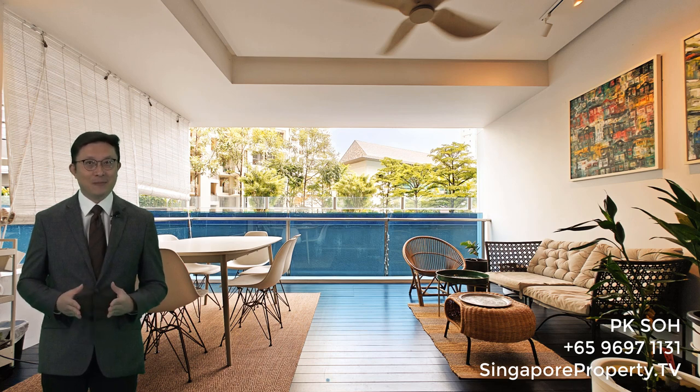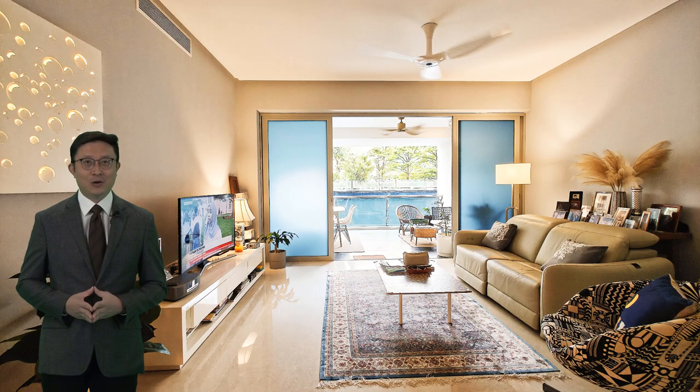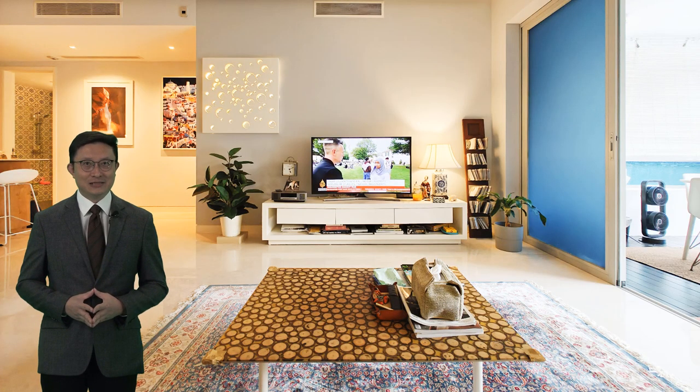Have you ever dreamed of waking up every day to the perfect blend of urban convenience and serene beauty? Imagine opening your eyes to soothing greenery and a glistening pool view right from your spacious two-bedroom haven at Amber Residences — it easily beats many higher floor units that pale in comparison.